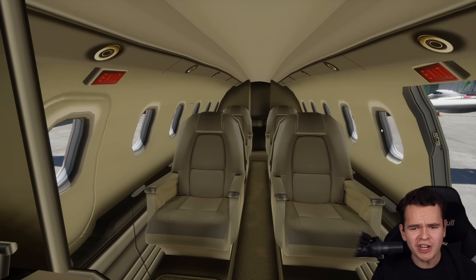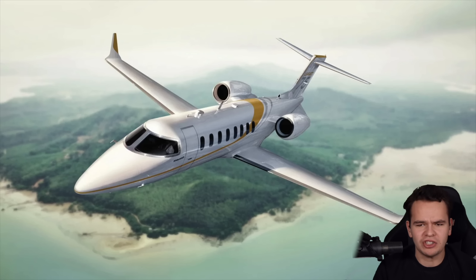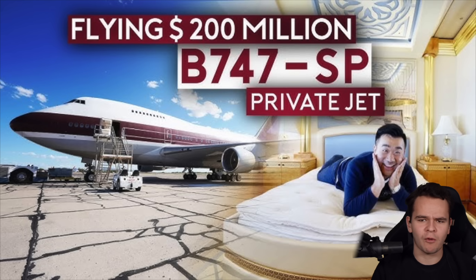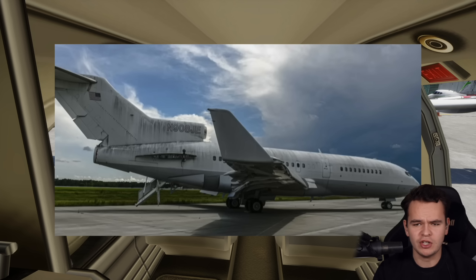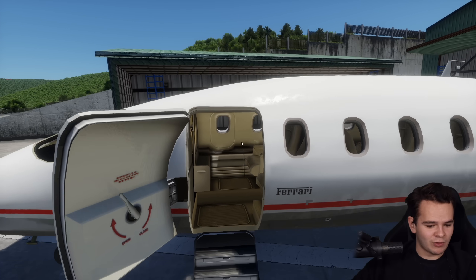When asked what private jet you want to fly at least once in your life — what jet is on your bucket list — most people will say the G6, maybe a Learjet, maybe Sam Chu's 747, maybe the 727 by Jeffrey Epstein. But I would surely choose this airplane right here.